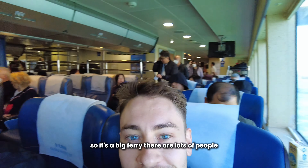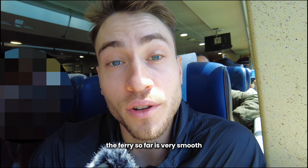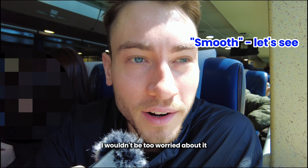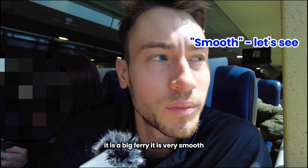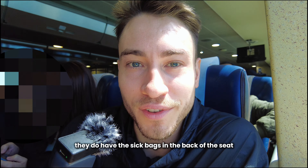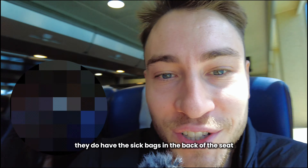So it's a big ferry. There are lots of people. The ferry so far is very smooth. If you get seasick, I wouldn't be too worried about it — it is a big ferry and it is very smooth, so the chances of you getting sick is quite low. They do have sick bags in the back of the seat just in case though.